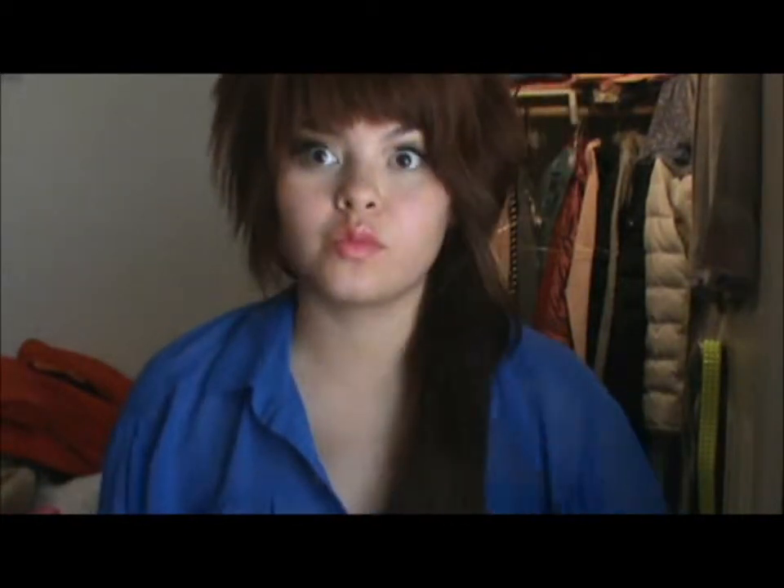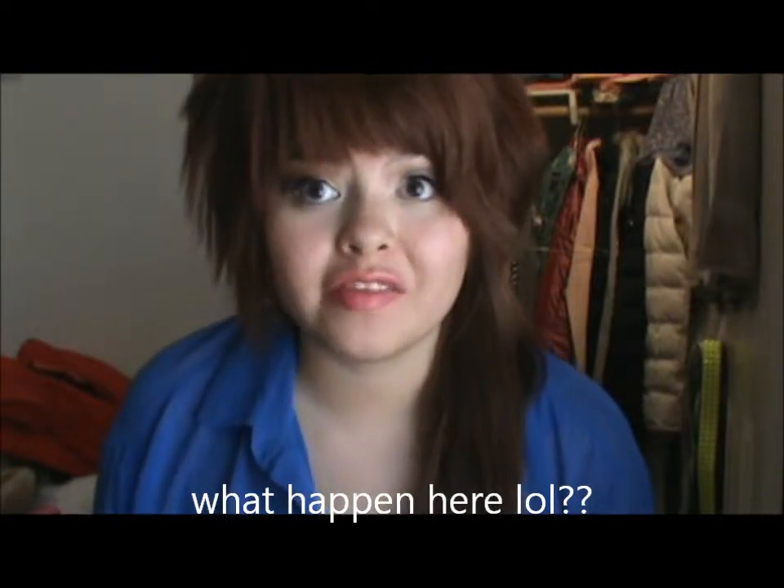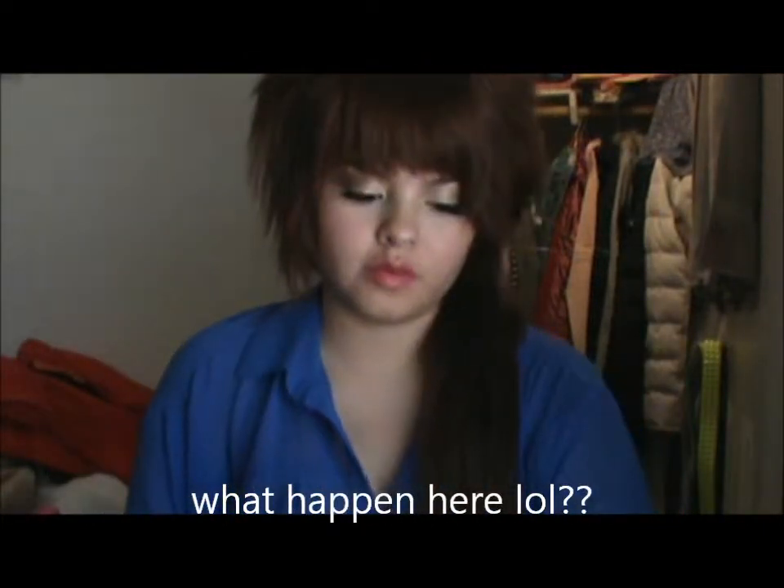Hi guys, welcome back to my channel. Today's video is just going to be all about my recent favorites. I've really been loving beauty products lately — all of a sudden I've just been on a makeup spree, wanting this and that. I've just really been into makeup lately, so I'm going to show you guys my favorites. I hope you enjoy this video.